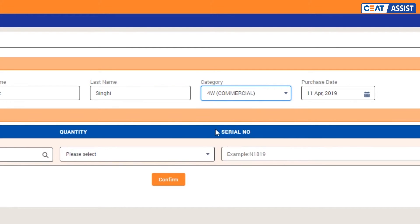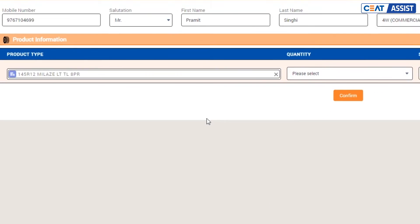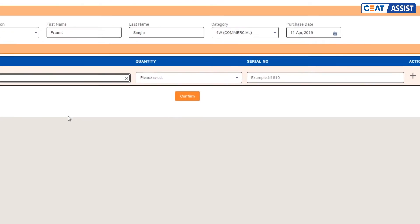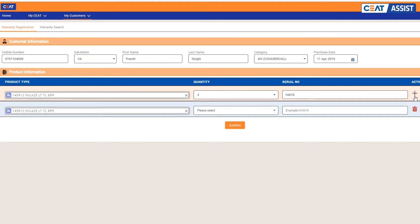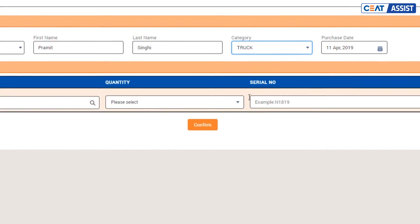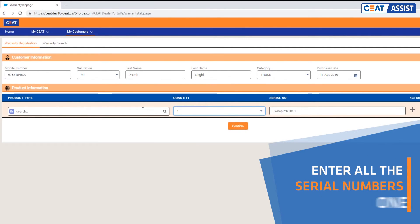Category select करने के बाद आप smart search use करके SKU की details enter करें। CEAT Assist में bulk registration की सुविधा भी है — अगर SKU और serial number का combination same है, तो quantity के dropdown से जितने SKU के लिए warranty register करना चाहते हैं उसे select करें और serial number enter करें। जैसे truck tyres के case में, आप एक-एक करके ही warranty register कर पाएंगे क्योंकि truck SKU के serial numbers सारे different होते हैं।